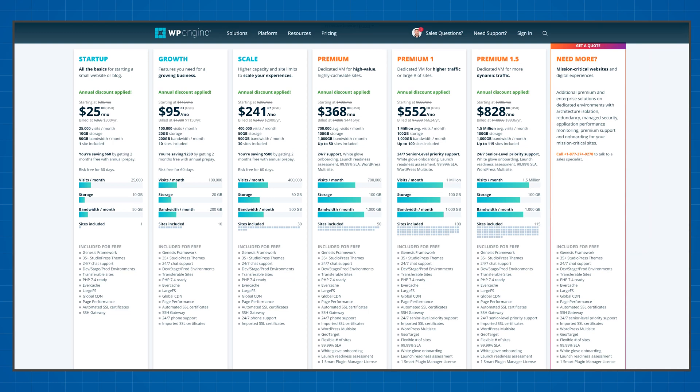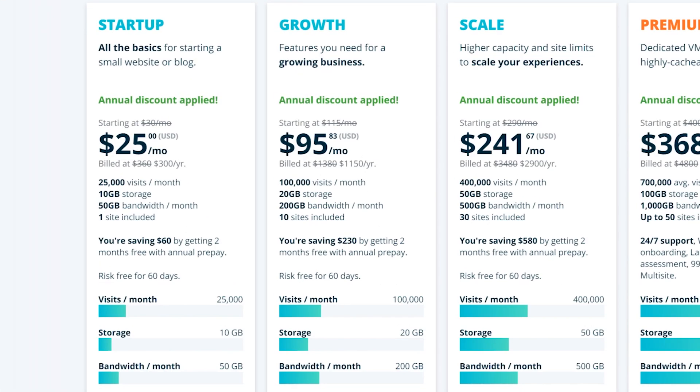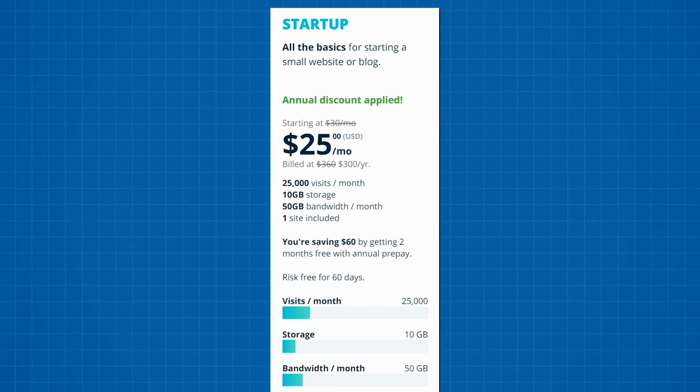That being said, if you're familiar with hosting and you only need to create one website and don't plan to create more, these starter plans for $25 a month might actually be worth it for you. The tools you get, which I'll cover a bit later, will help you manage your website like a professional and remove a lot of manual labor and room for error.